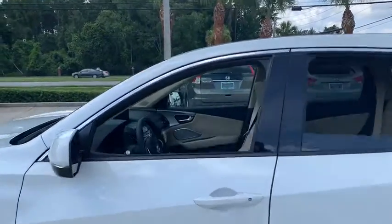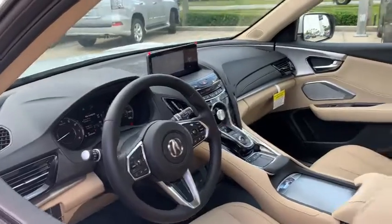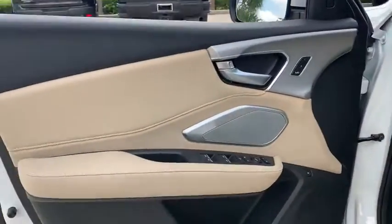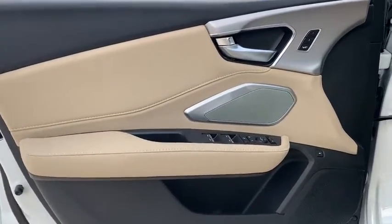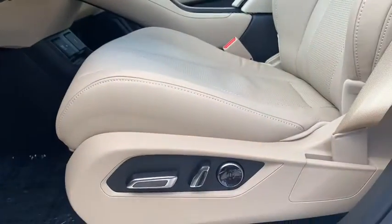Backup camera, keyless entry, power passenger seat, steering wheel audio controls, navigation system, power liftgate, traction control, stability control, lane departure warning, anti-lock braking system, leather-wrapped steering wheel.